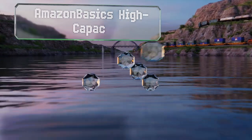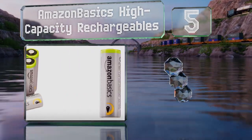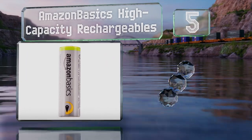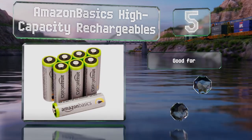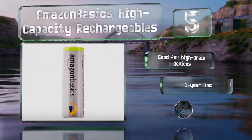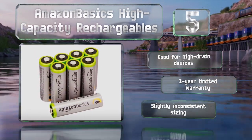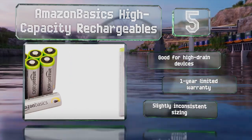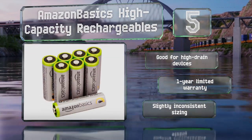Halfway up our list at number 5, these Amazon Basics high-capacity rechargeables will hold up to half of their charge for 12 months when stored at near room temperature, and they perform better than most reusables when used in cold weather, reliably maintaining their capacity. These are good for high-drain devices and come with a one-year limited warranty, but the sizing is slightly inconsistent.